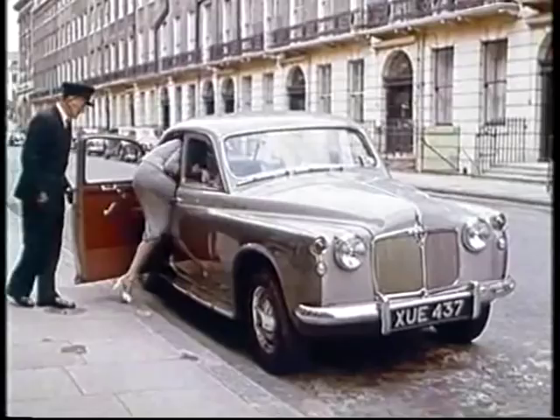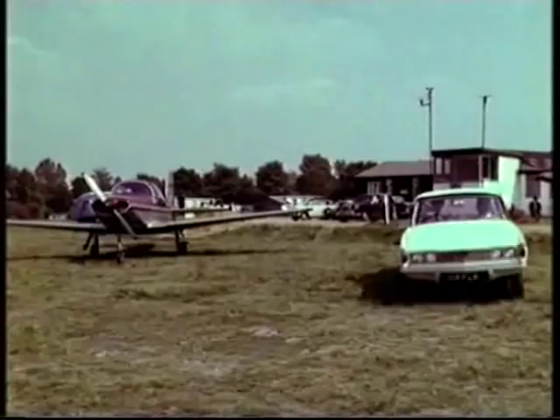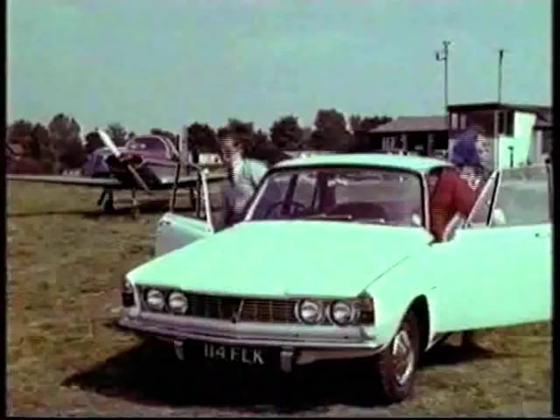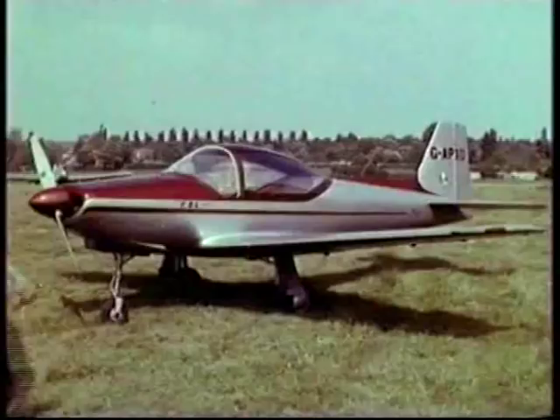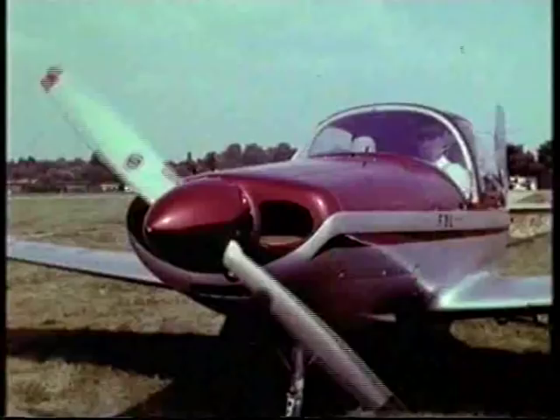The Rover 2000, as it would be called when the secrecy surrounding its development was over, is a long, low, sleek piece of luxury and precision — a zippy light saloon. The go-ahead sort of people for whom this car was tailor-made: modern-minded people used to quality engineering, discerning people with a bit of dash who were really going places.